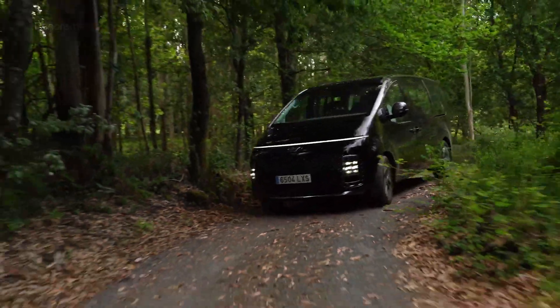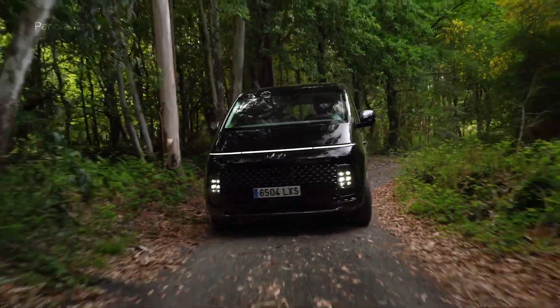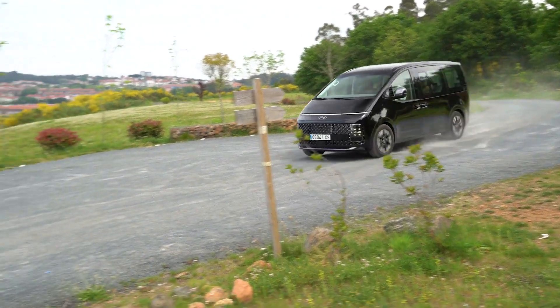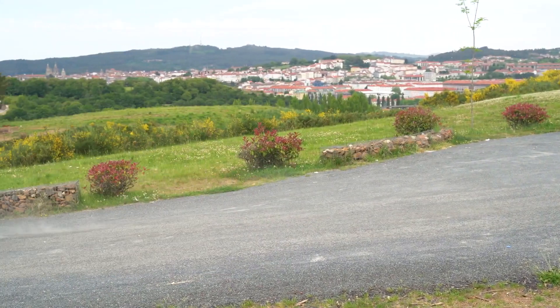El nuevo Hyundai Staria 2022 parte de un precio aproximado en España de unos 49.690 euros financiando el vehículo.